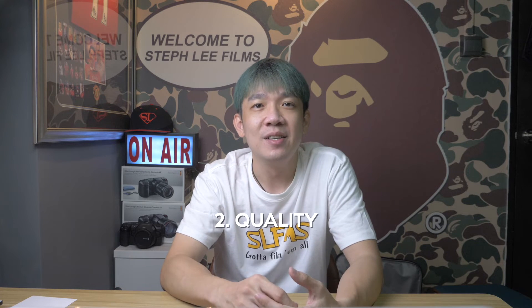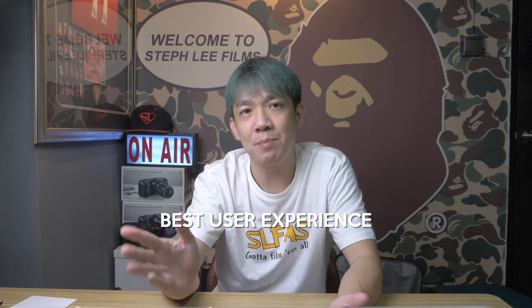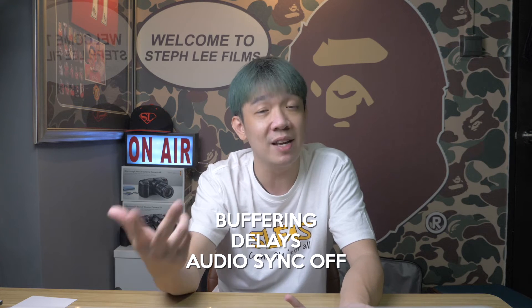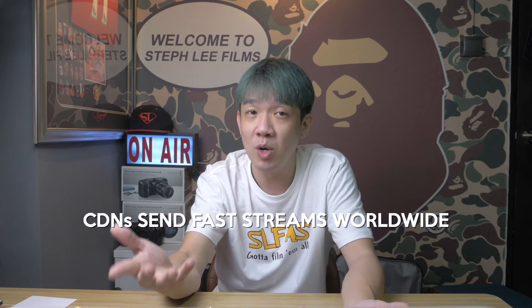Number two: quality. Streaming through a CDN allows you to achieve the best user experience. Let me ask you — what is the most irritating part of watching a bad stream? Buffering, delays, audio out of sync immediately comes to mind. With a huge network across the globe, CDNs provide the best quality by sending fast streams across the servers worldwide.